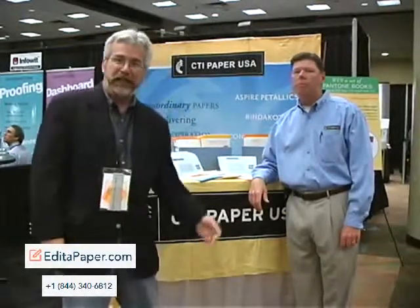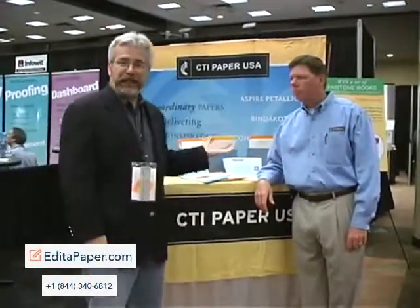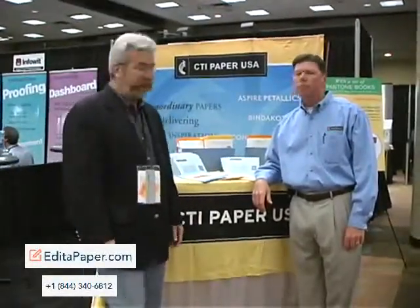Hi, I'm Brian Cowey with ThePaperMillStore.com and we're down in Atlanta at HOW 2007, visiting with our good friends at CTI Paper USA, known for having some really great specialty papers and envelopes. With me today is John Kelly, the Vice President of Sales and Marketing of CTI Paper.